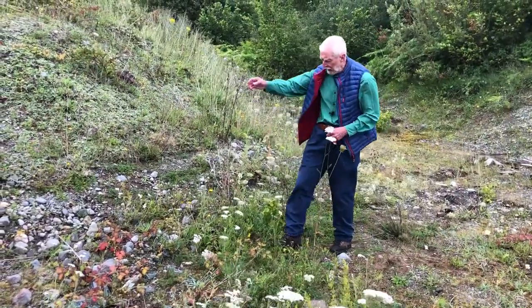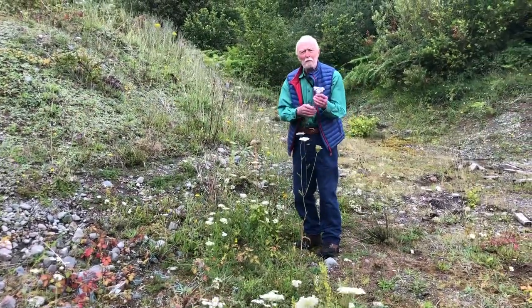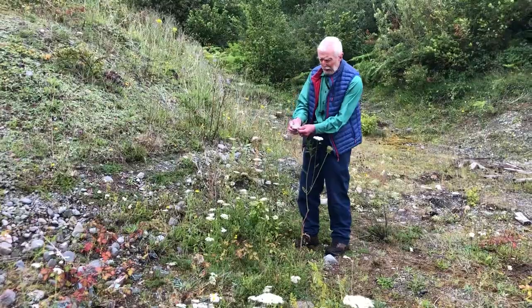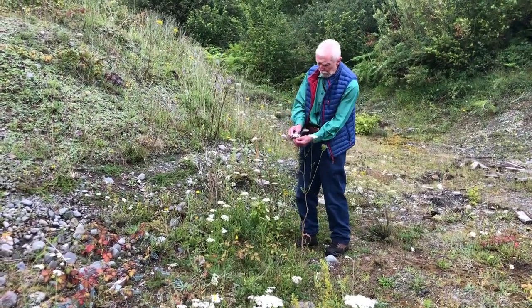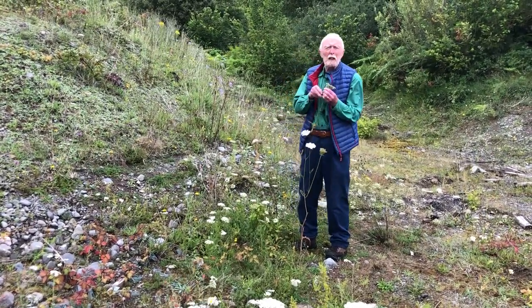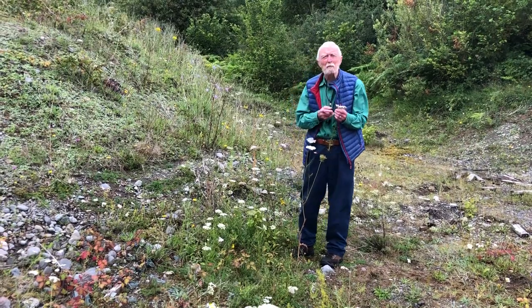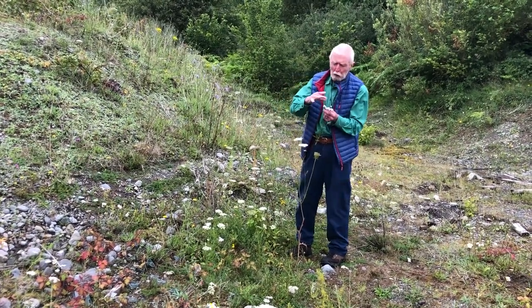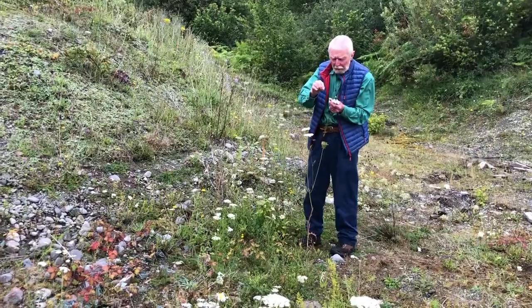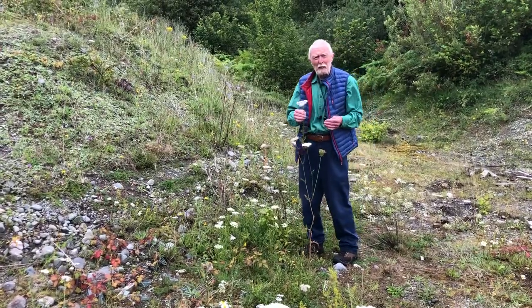So it's very easy to mistake yarrow for a typical umbellifer. You can see you've got the same plate-like inflorescence made up of a number of subsidiary clusters of flowers, except that if you take a hand lens to these little individual flowers you discover that in fact they're not flowers at all. Each of what at first sight might look like a single flower is in fact an inflorescence — each of those little florets is a cluster of individual flowers that look like miniature daisies. In fact, yarrow belongs in the daisy family. It's a composite.